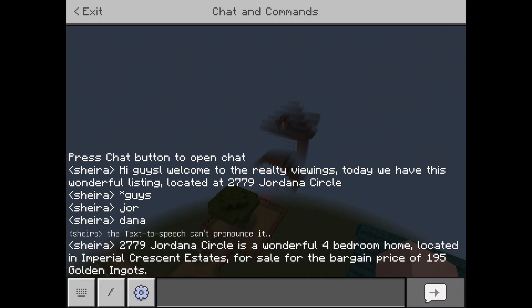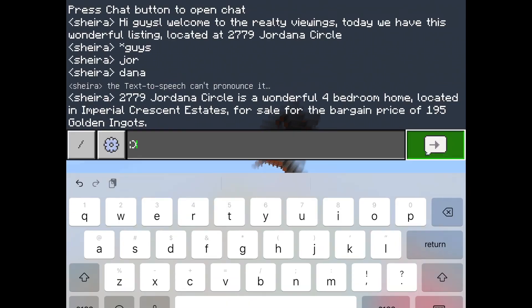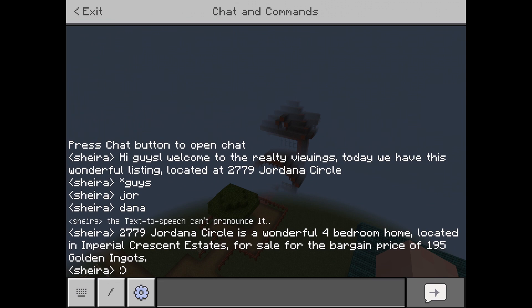2779 Jordana Circle is a wonderful four bedroom home, located in Imperial Crescent Estates. For sale for the bargain price of 195 golden ingots.